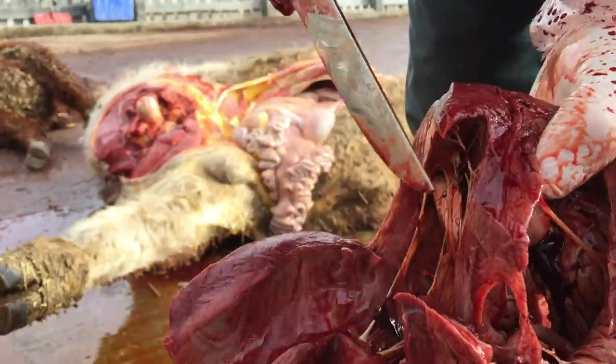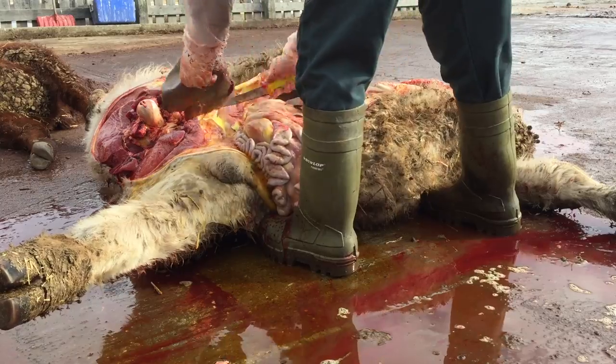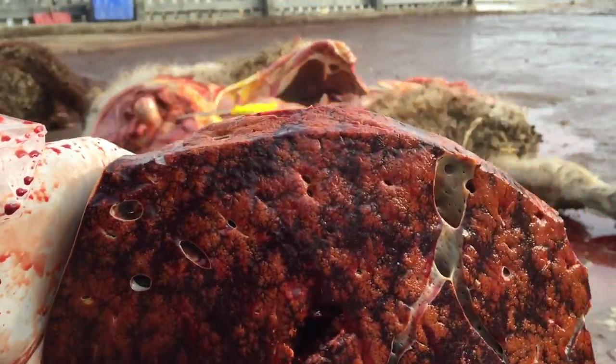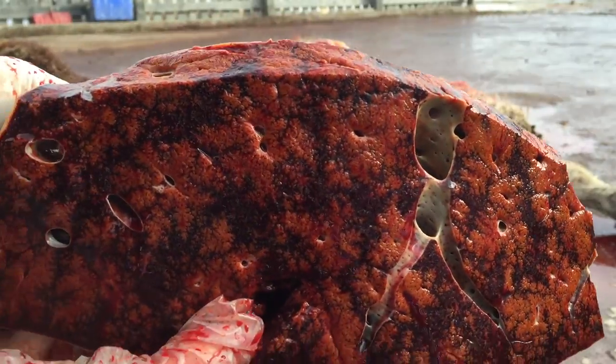Right ventricle, left ventricle — not a bad ratio. Spectacular nutmeg liver though; look at the colors on there. That's chronic passive congestion.